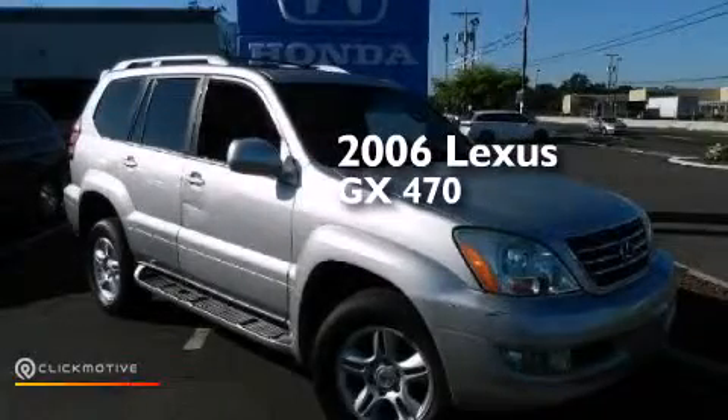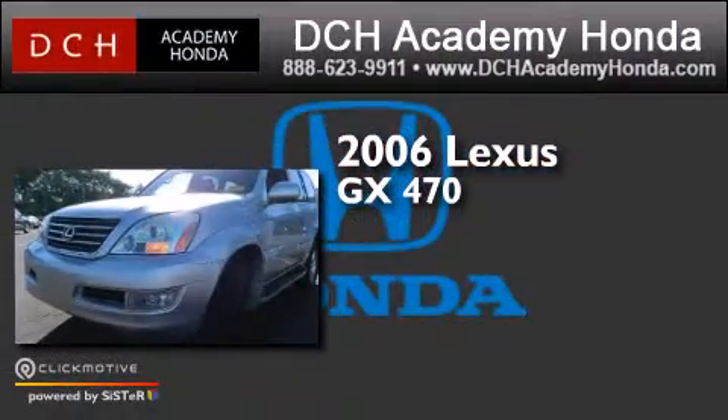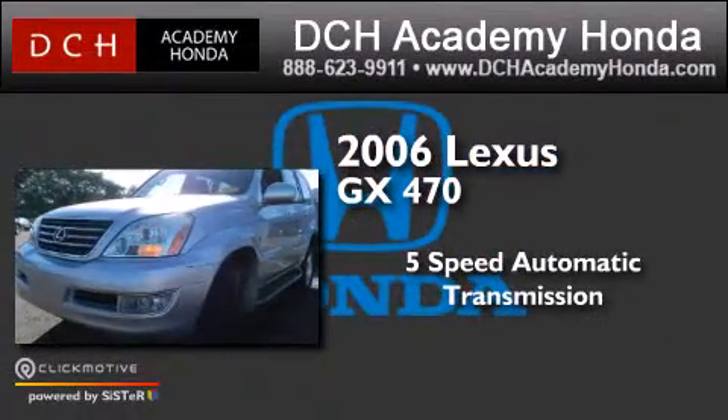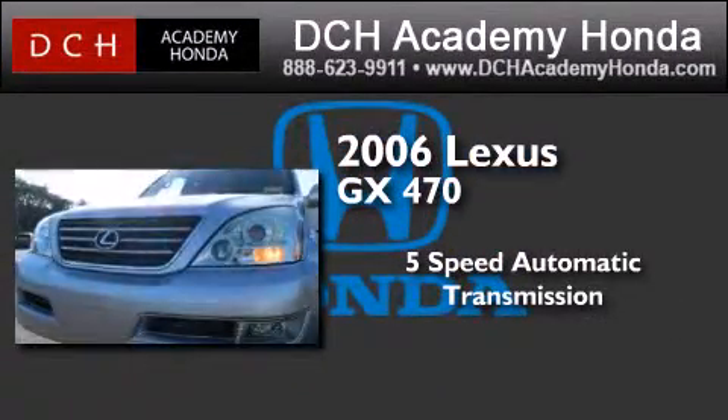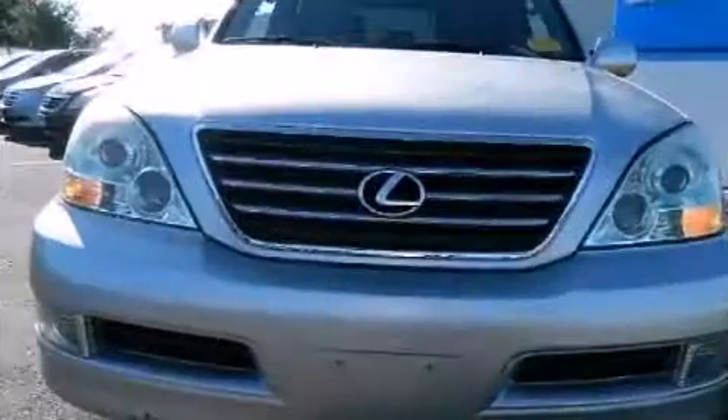This is a 2006 Lexus GX470. This SUV has a 5-speed automatic transmission, a 4.7-liter V8, and the added capability of 4-wheel drive.